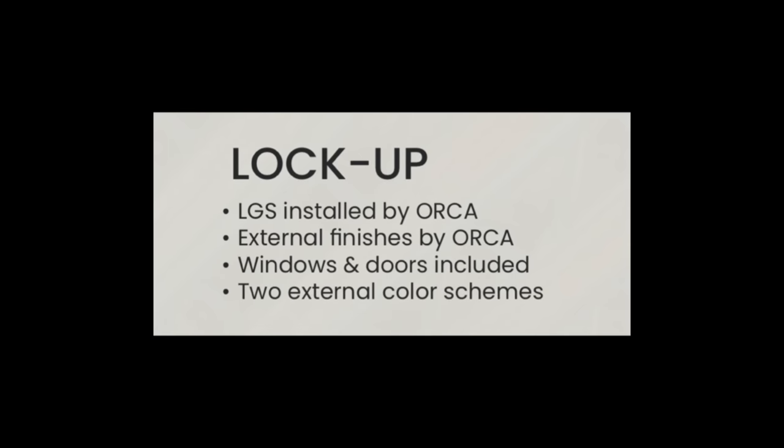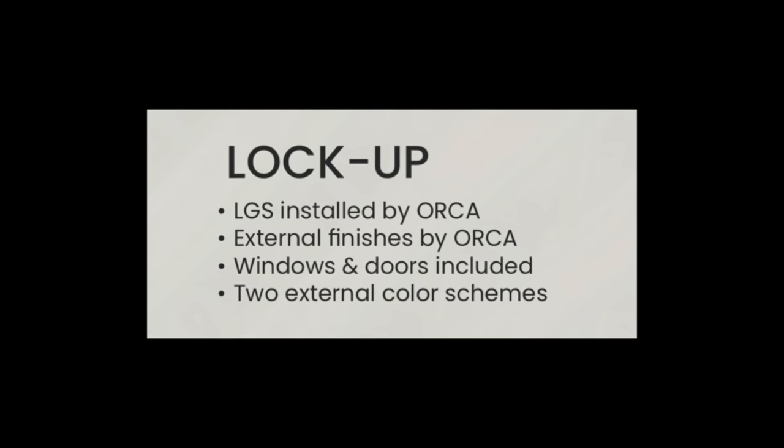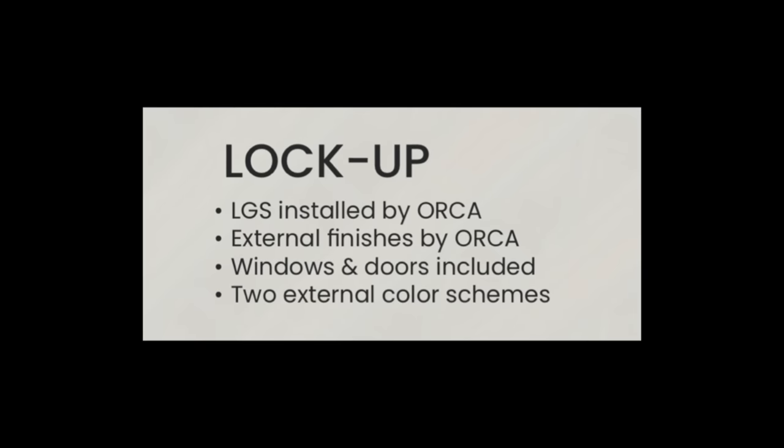The second option is lockup. In this option, the LGS is installed by Orca, the exterior finishes are completed by Orca, and it includes windows and doors. This is going to appeal to someone who has the skills to finish the home but maybe a little less time — comparable to Papa Murphy's in the pizza world, the take-and-bake revolution, if you will.